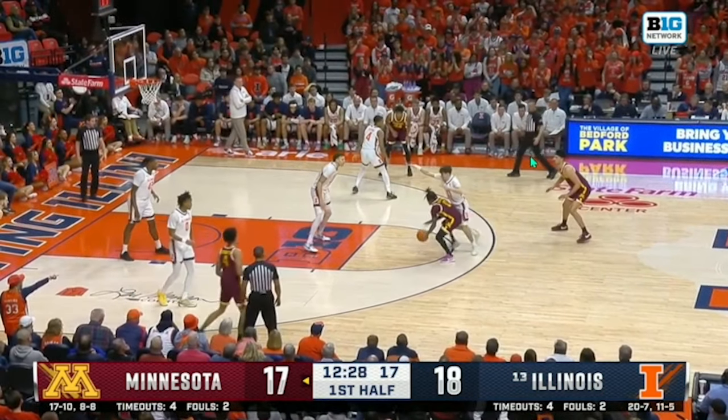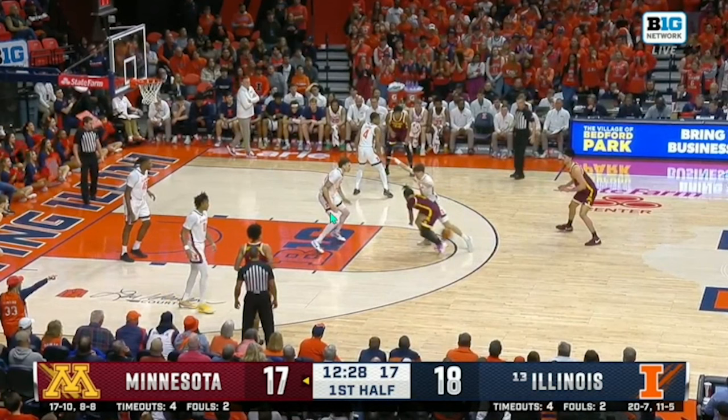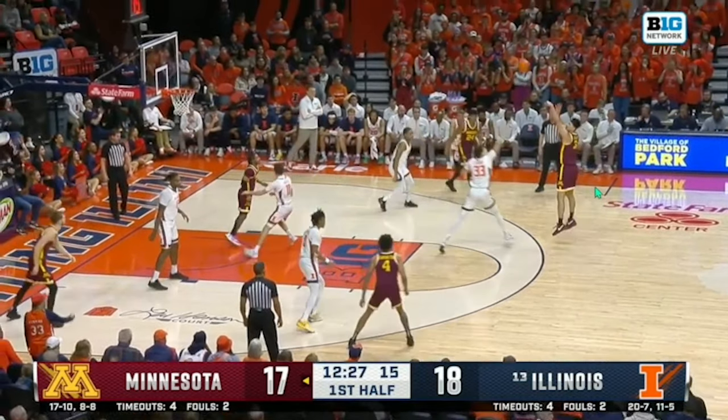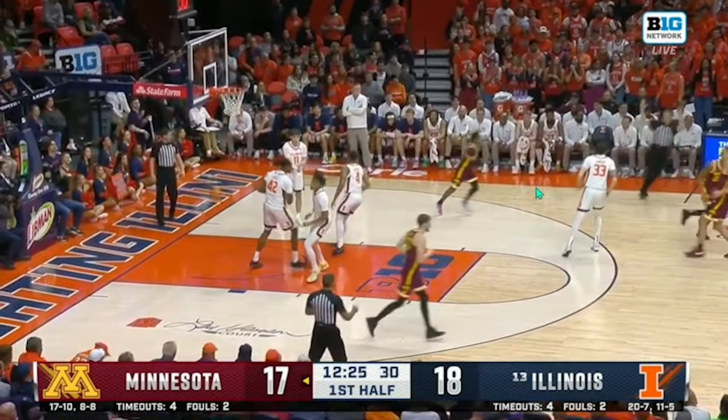The other thing that the drop coverage gives up: you can see Hawkins having to stay back, but Garcia was actually popping out to the top of the key. Hawkins has to make a really long closeout, and Garcia is able to hit it.